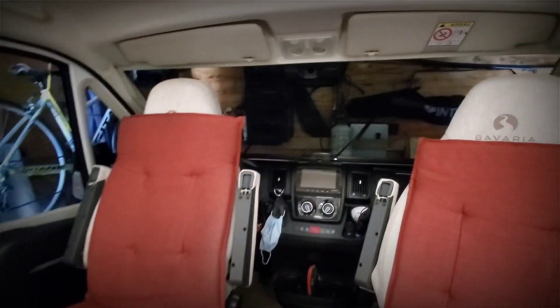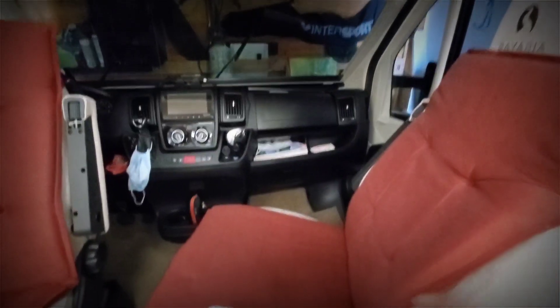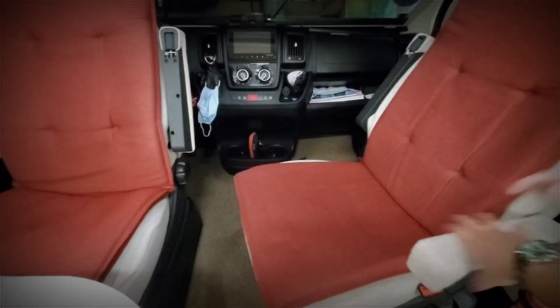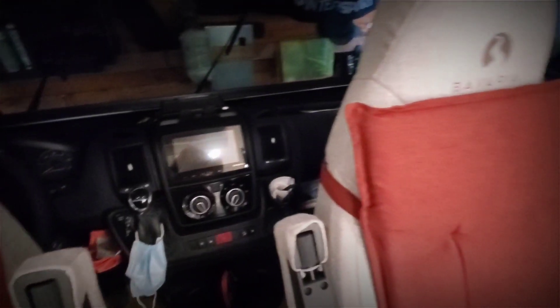This is the passenger seat which you can move back and forth, yeah like that. The usual stuff you have in a car — I don't know much about cars so I can't really discuss that.